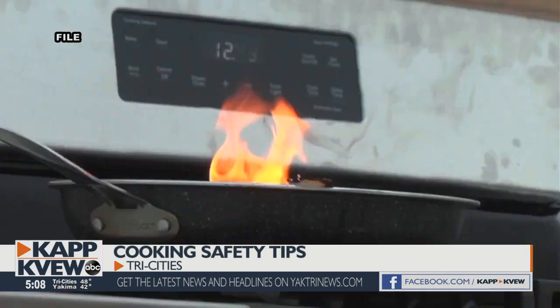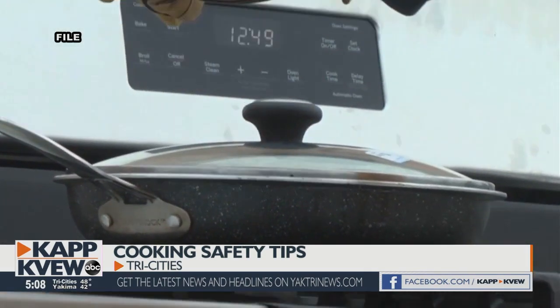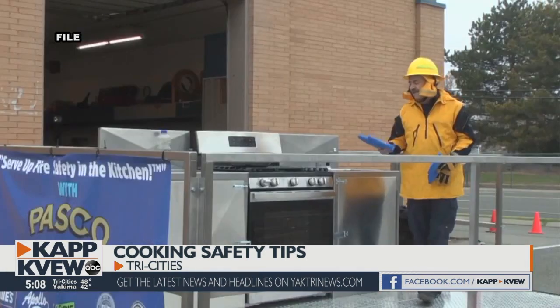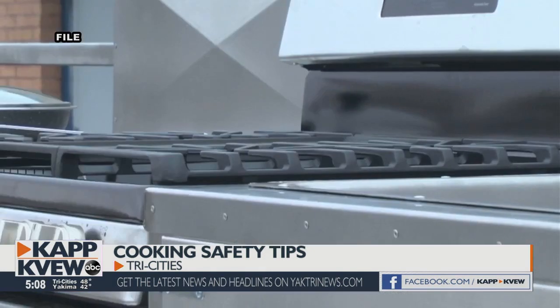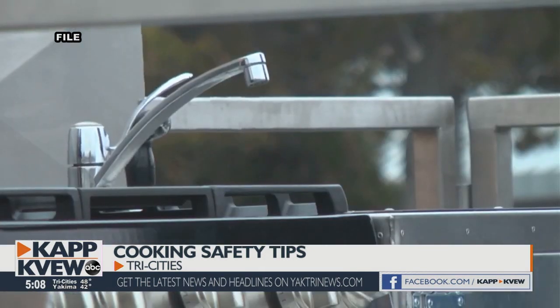Now, if you have a stovetop fire, don't make it worse by grabbing the pot or pan, because you could spread the fire and hurt yourself. Instead, use a hot pad, grab the lid, and put it on top of the pot. Eventually the flames will suffocate. Then just leave it there for a while to make sure it cools down and doesn't reignite.